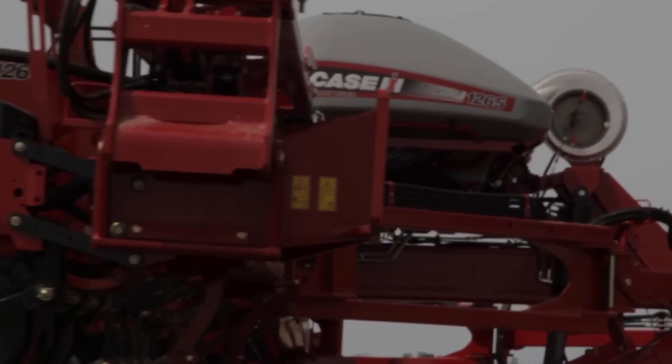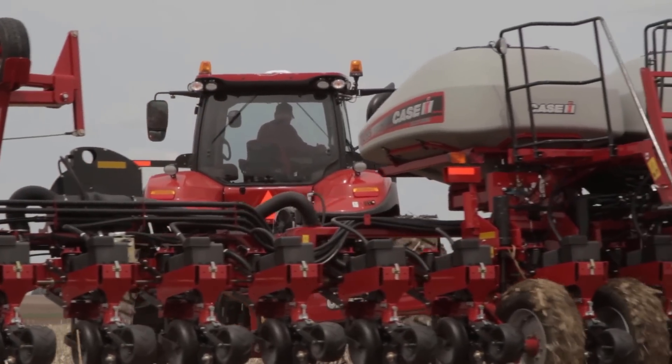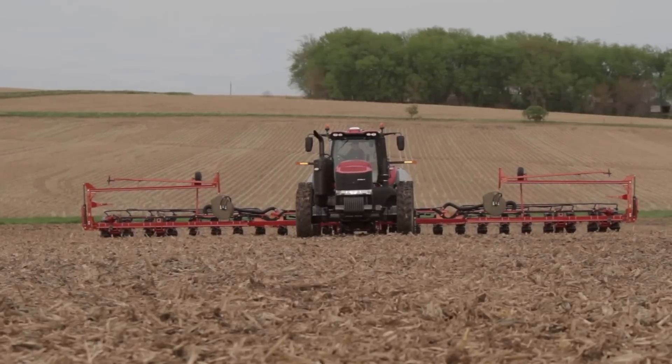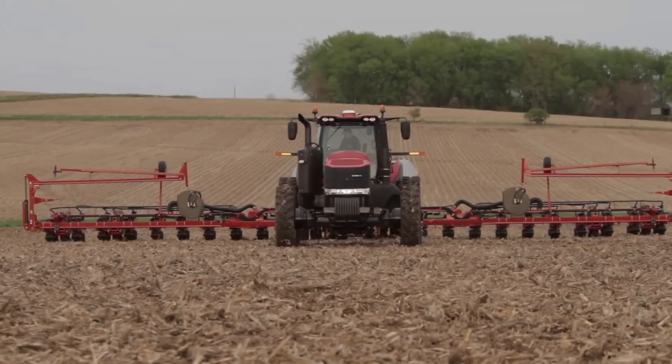The Magnum Road Track can be a great benefit to get into the fields faster in the springtime, as well as all the way through to the harvest season, as there'll be pulling grain carts and fall tillage from that standpoint. And again, we've got that tradition of leadership as we've been producing tracks for the past almost 20 years.